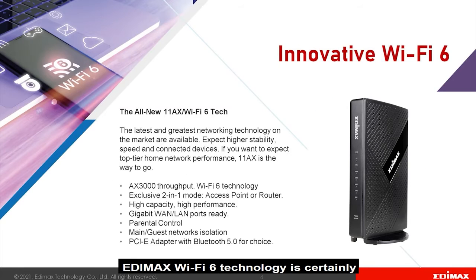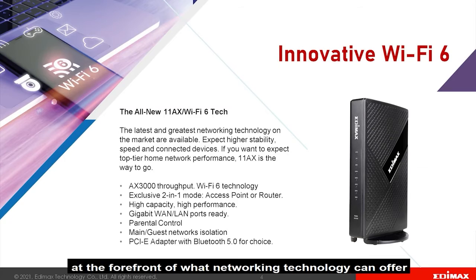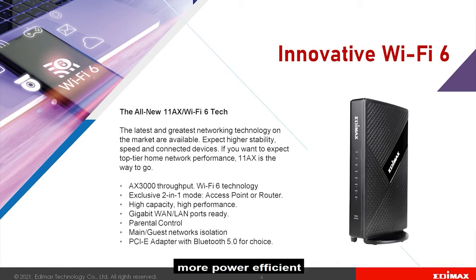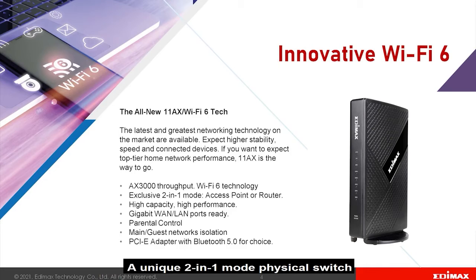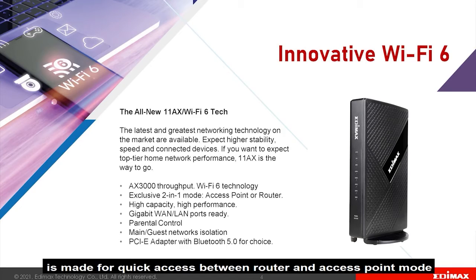Edimax Wi-Fi 6 technology is certainly at the forefront of what networking technology can offer. Expect exceptional speed that is 2.5 times faster than 11ac, more power efficient, and allows a significant boost in connected devices. A unique 2-in-1 mode physical switch is made for quick access between router and access point mode.